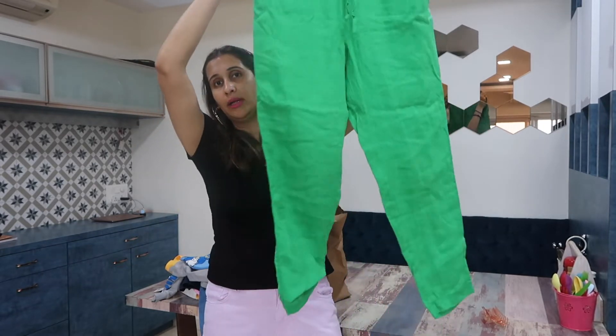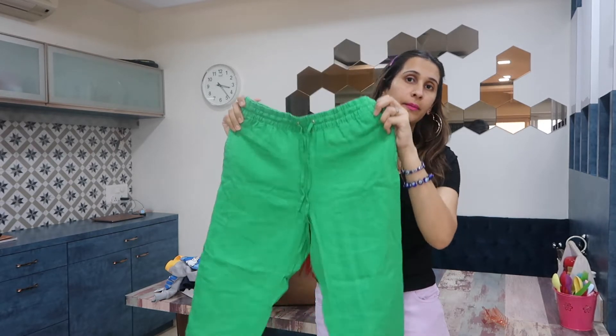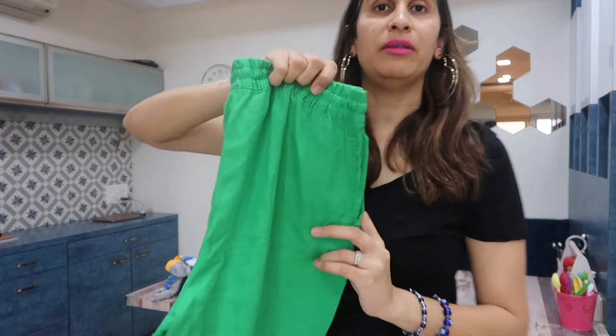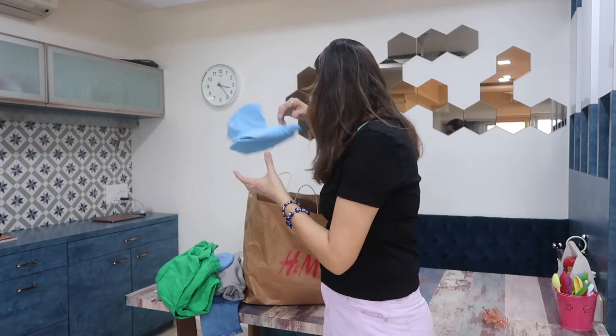The next thing I got are these linen pants — they came in different colors like blue and orange, but I picked the green one. As everyone says now, green is the new black. This can be paired with a plain white t-shirt or a top that has a hint of this color in it.